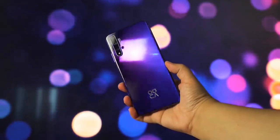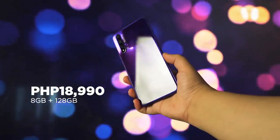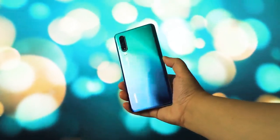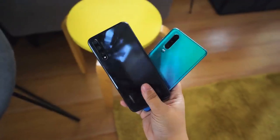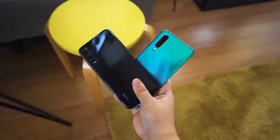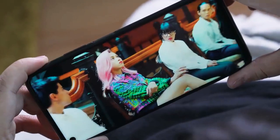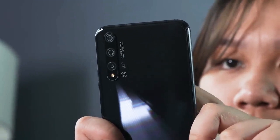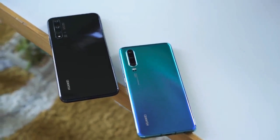Before we conclude this comparison, we gotta talk about price. The Huawei Nova 5T gets a price tag of 18,990 pesos for 8 gigs of RAM and 128 gigs of internal storage. The Huawei P30, on the other hand, gets the same internal storage with 6 gigs of RAM and an SRP of 36,990 pesos. For a fraction of the P30's cost, you get the same chipset, slightly better sound quality, and a quad camera setup that gets pretty close to Huawei's P-series Leica optic sensors. So, what did you think of this smartphone comparison — Nova 5T or P30?